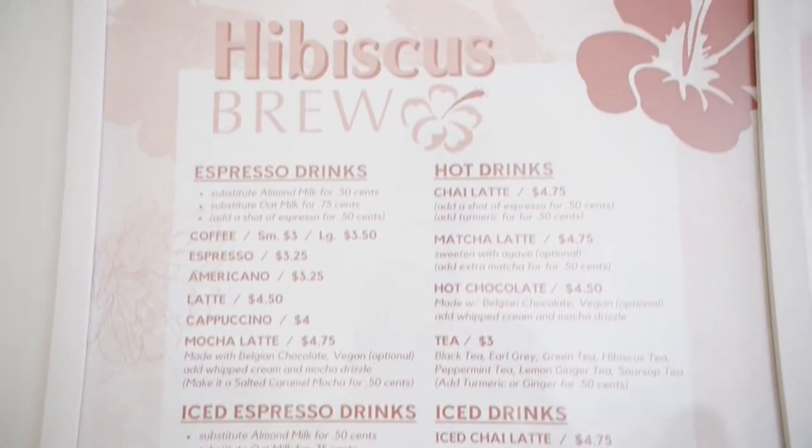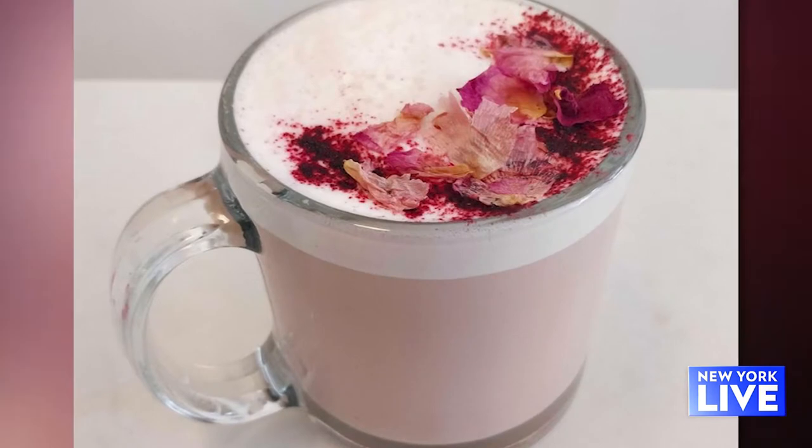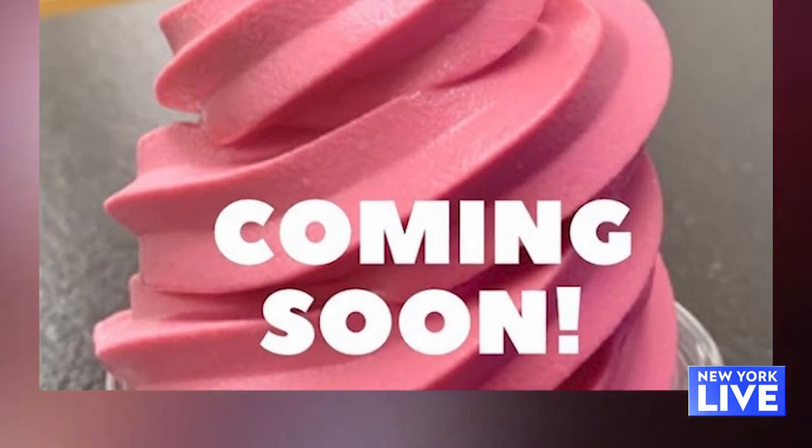Taking a look at your menu, what else do you have here? We have bowls, which is a smoothie bowl. We have lattes, matcha lattes. We are definitely coming out with a soft-serve vegan ice cream, sorrel-based, this summer.